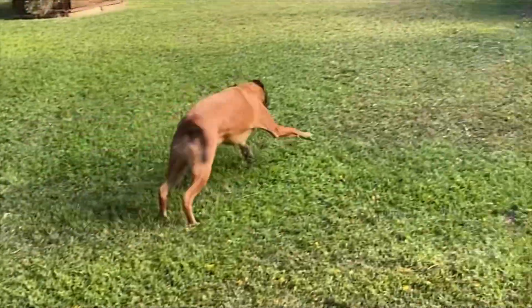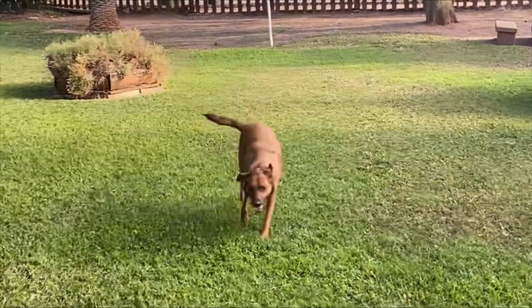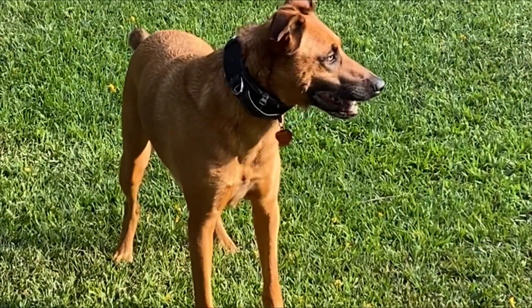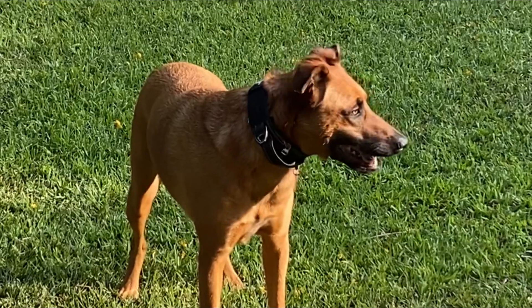You're a happy boy — he loves the grass.